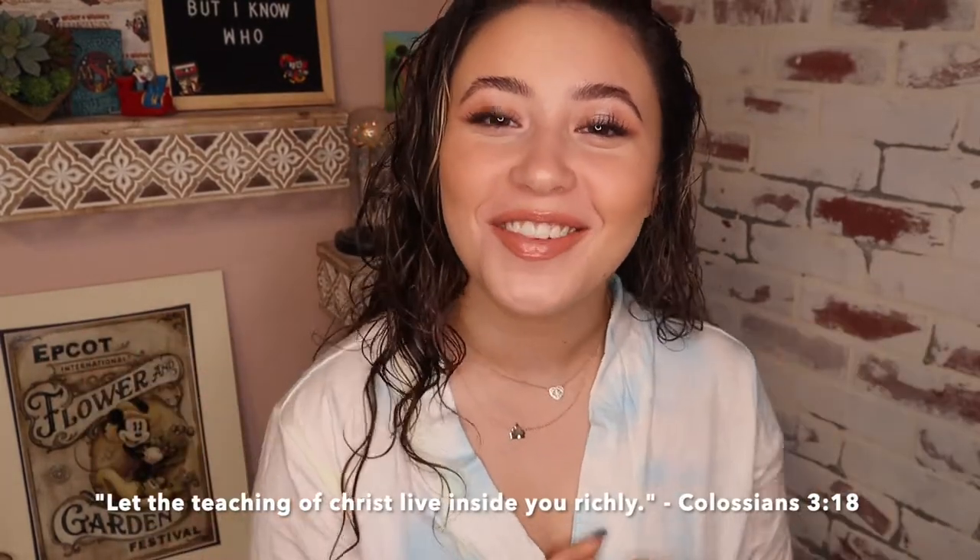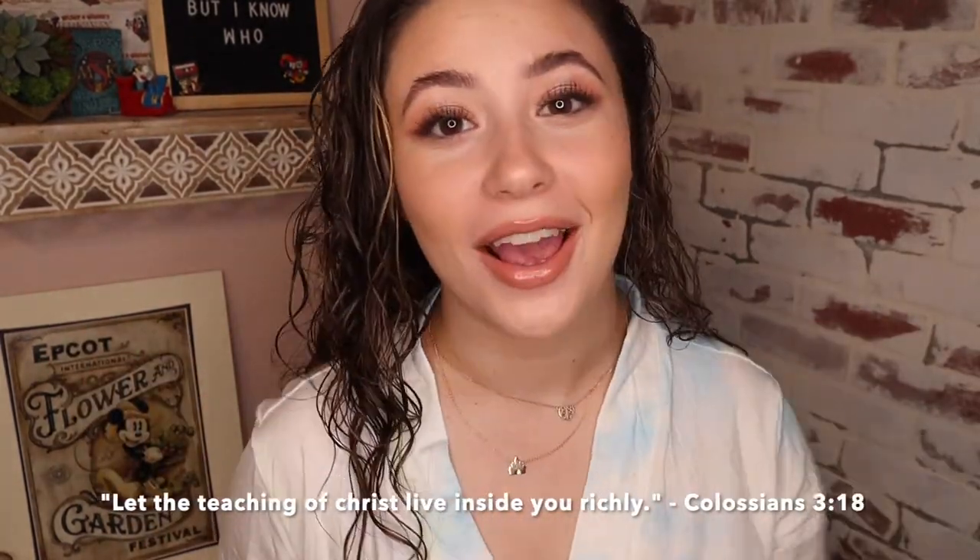Hello beautiful people and welcome to today's video. Today I'm going to be doing a first impressions on some Garnier curl products plus a random mask. Also yes, I am wearing a robe — I just got out of the shower. I'm not putting real clothes on today.